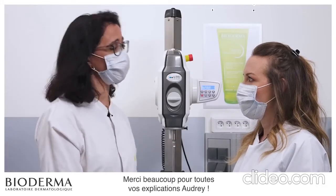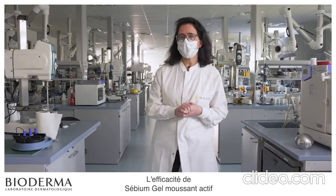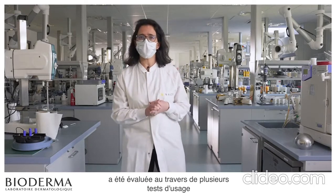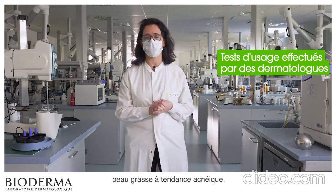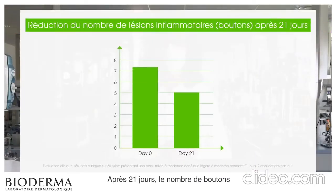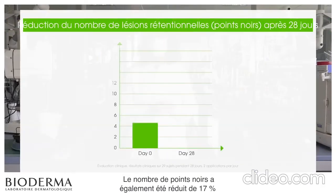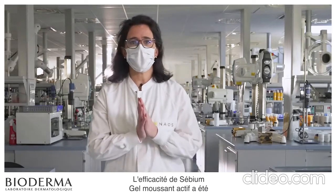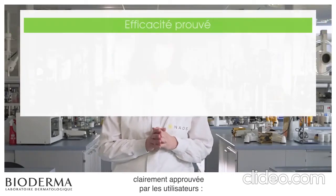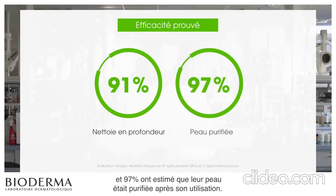Thank you very much for all your explanations, Audrey. You're welcome. The efficacy of Sebium Gel Moussant Active has been evaluated through several use tests carried out by dermatologists on subjects with oily to acne-prone skin. After 21 days, the number of pimples was visibly reduced by 32%. The number of blackheads was also reduced by 17% after 28 days. Sebium Gel Moussant Active's efficacy has been clearly approved by users: 91% confirmed that it deeply cleanses the skin, and 97% felt that their skin had been purified following use.